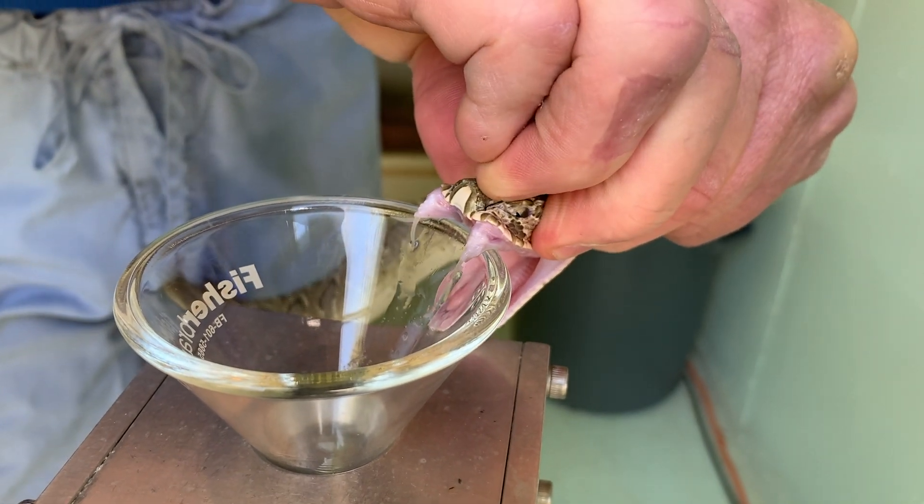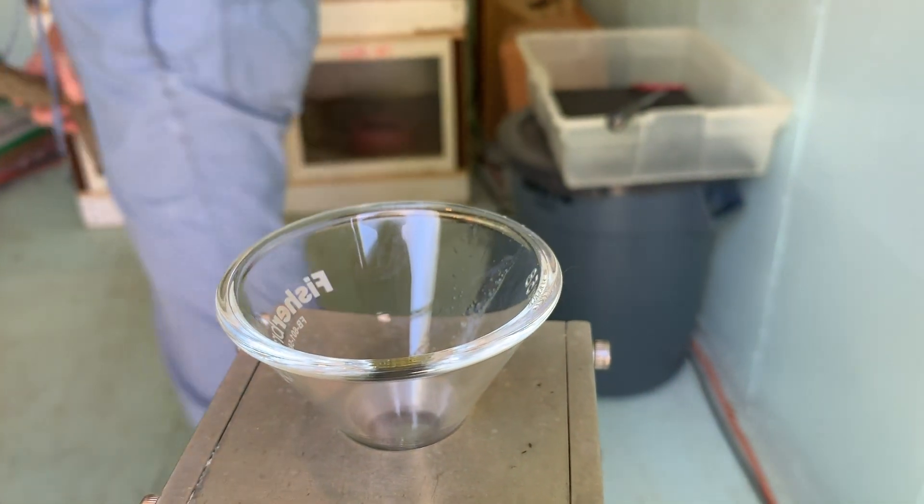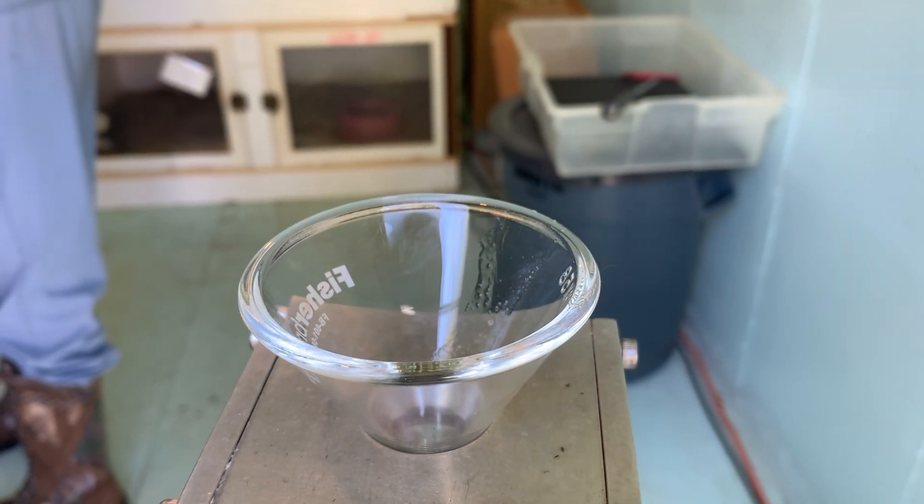I'll point out with this one that it's actually shedding a fang right now. That's a normal thing — snakes shed and replace their fangs their entire life.